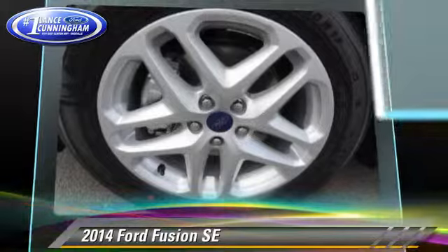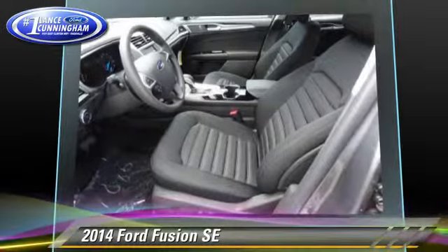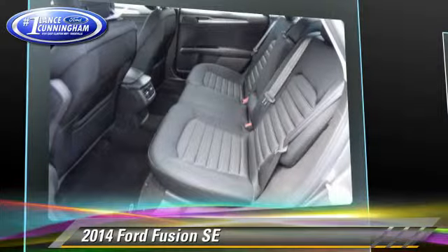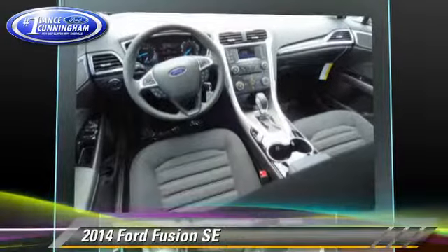Comfort and convenience features include power windows, power steering, and a CD player with MP3. Give us a call to schedule your test drive today.